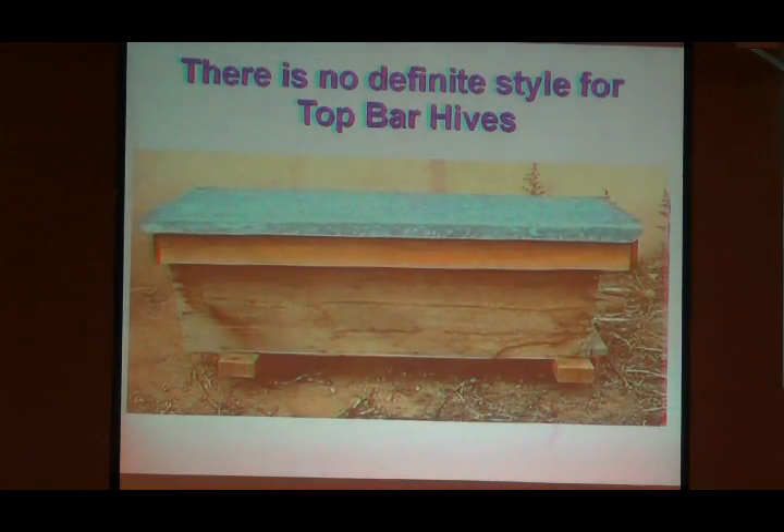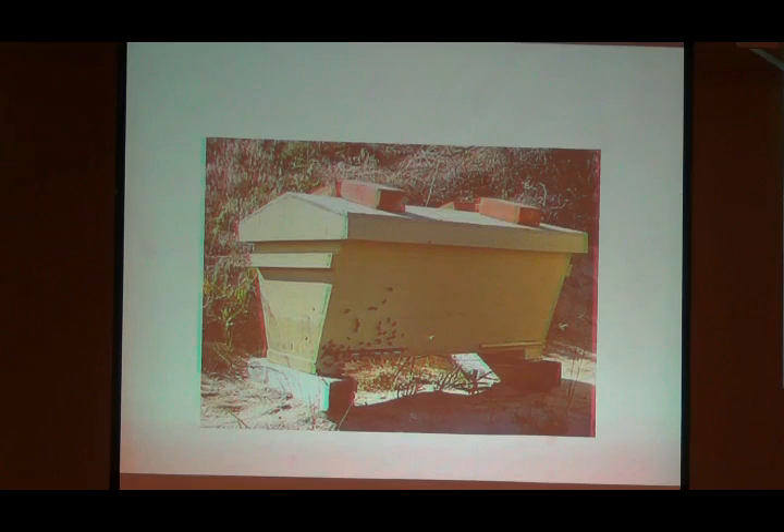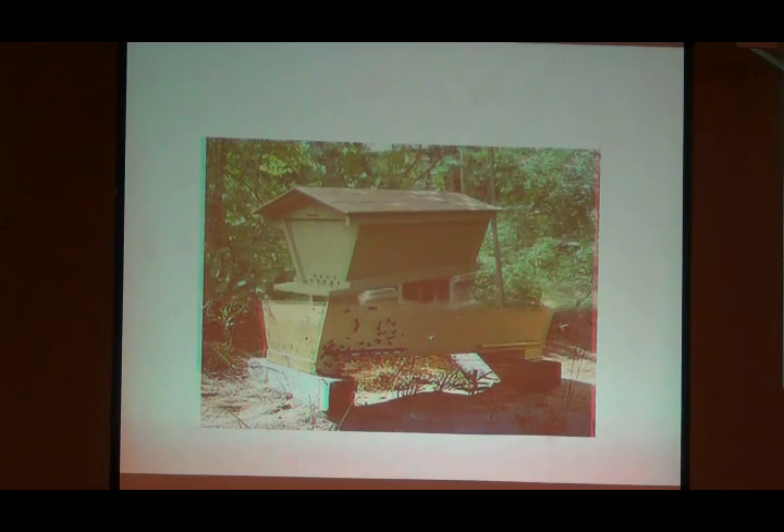There's no definite design. Top bar hives can be anything you imagine, except you don't want them too deep. In our part of the country, that comb is so heavy in the summertime — if you bump this hive, it'll collapse and break that comb off. Eleven and a half inches is what I've been making, and we've had really good success with that, which is the width of a one-by-twelve. The angling lines up about eleven inches of comb in the back, and that's going to weigh six to eight pounds — feel the honey.